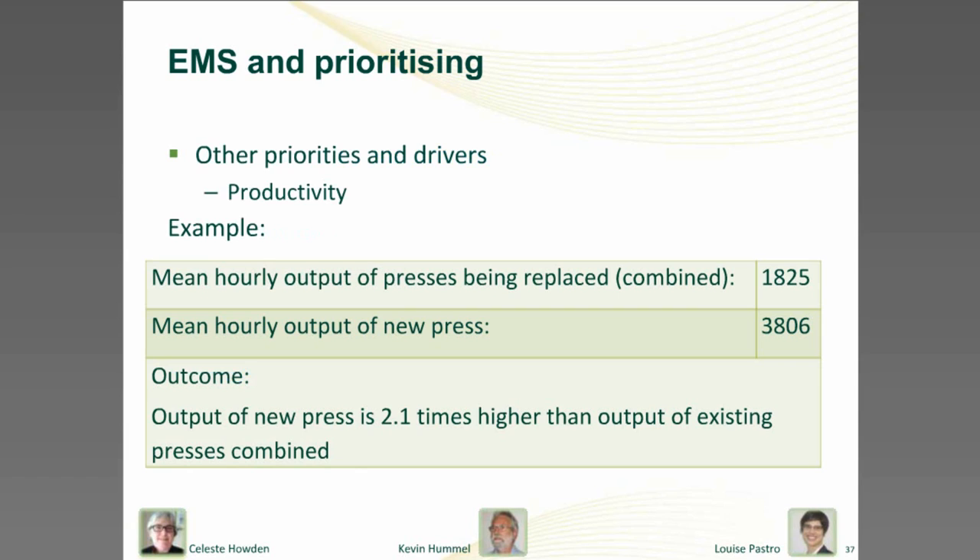Louise, once your high-risk things were dealt with, what other factors did you consider in prioritising the bigger improvements? Productivity has always been a measure we've tried to include in our decision making. A good example is where we were looking to replace two older presses with a newer, more integrated model. The newer press used more energy than the two older presses combined. However, a pilot study indicated it had a much higher processing output, giving it a lower energy intensity — energy use per unit of output. So when we considered productivity in addition to energy use, the newer model came out on top.